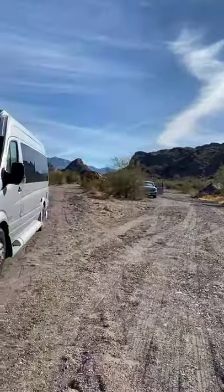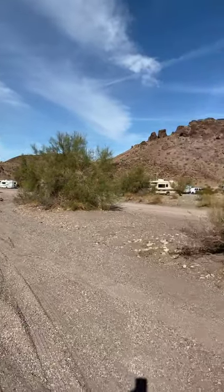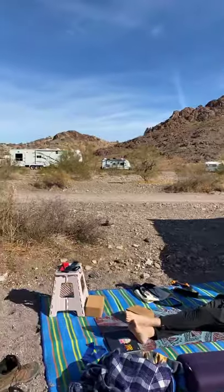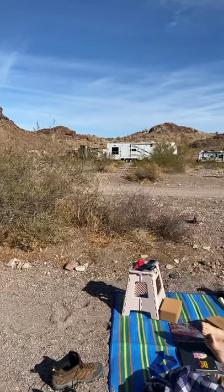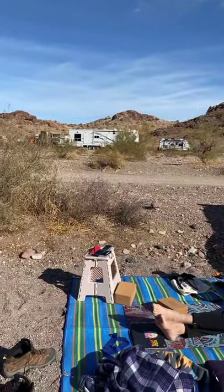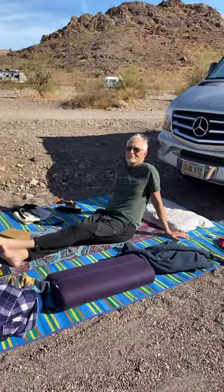I love doing yoga out in the middle of nowhere — it's awesome. Thank you Joanne Oleko for hosting your Sunday morning 8 a.m. yoga class. If anybody is interested in joining, it's gentle yoga — it's beautiful. She combines faith in Christ into it, so it's a wonderful class.